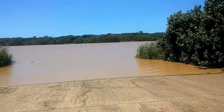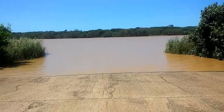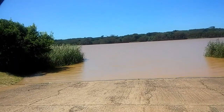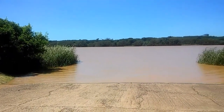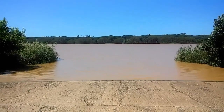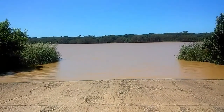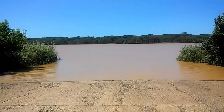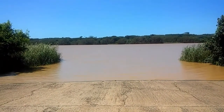This is Beatrice reporting live from St Lucia Estuary public launch site. The water level at the launch site has risen extremely well, as we can see. There's a lot of fine mud sediment in the water, so I presume this is estuary water coming in to the estuary.